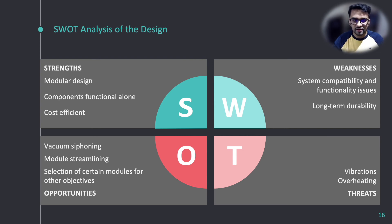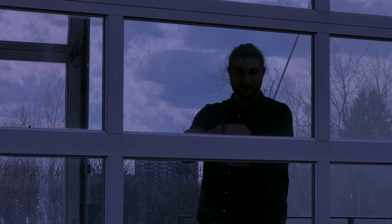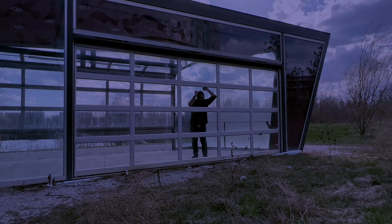For the threats to the project design, vibrations and overheating are the main concerns. Because soil could not currently be collected, our bored astronaut will have to wait for improved future designs to continue investigating the land.